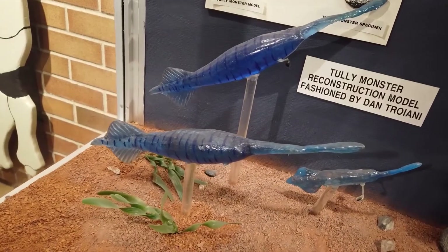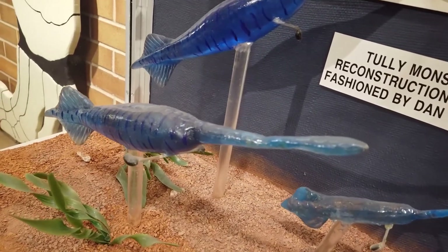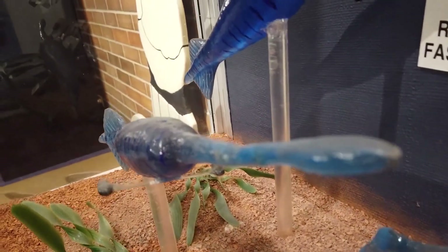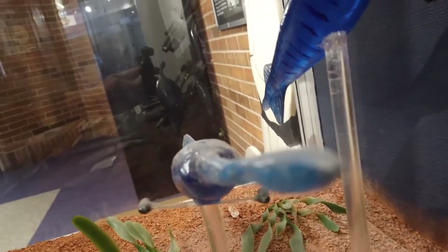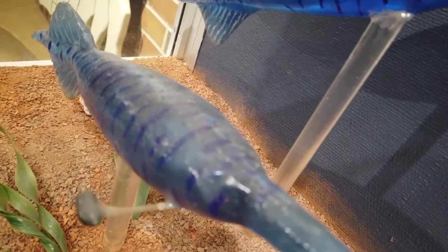It looks almost like a slug with a fin on the back. It has a very long mandible that was flexible and could move around — that's where its jaws were — and it has this sort of hammerhead-like eye stalk that you can see sticking out of the sides. It was a very interesting looking creature.